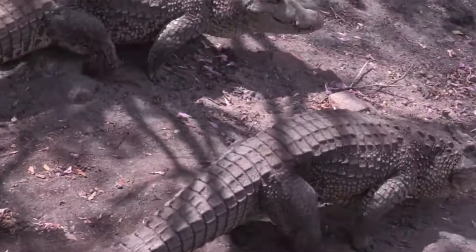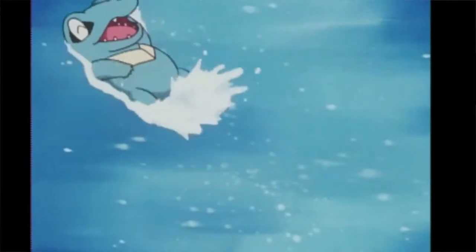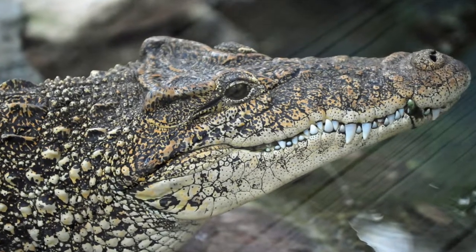Does the Cuban crocodile have these spines as well? Not quite, but they have something even cooler. While they aren't spiky, the Cuban crocodile has large osteoderms — also known as bony plates — down its spine. Another physical trait they appear to share is the bony ridge behind the eyes. Totodile's eyes are quite high up, handy when scouting in the water, and there seems to be a ridge there — the Cuban crocodile has that bony ridge behind their eyes as well.